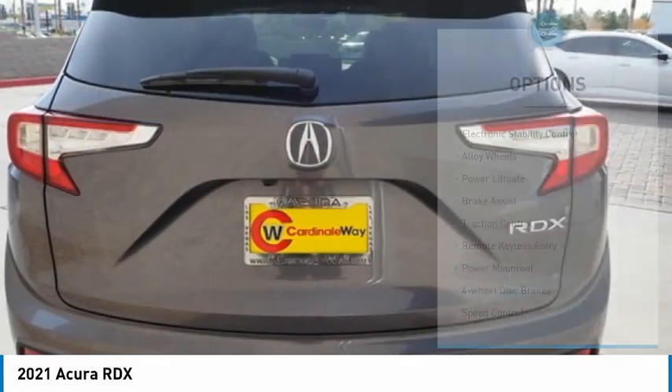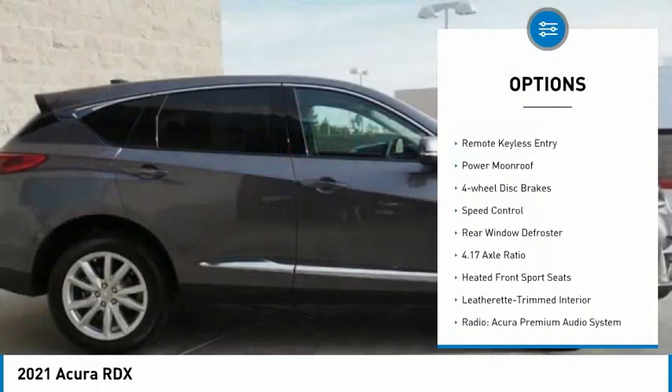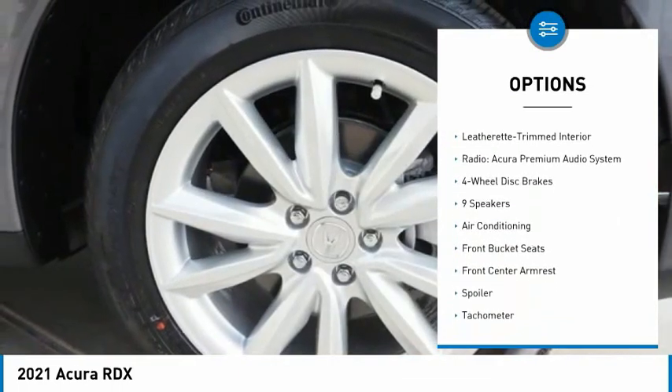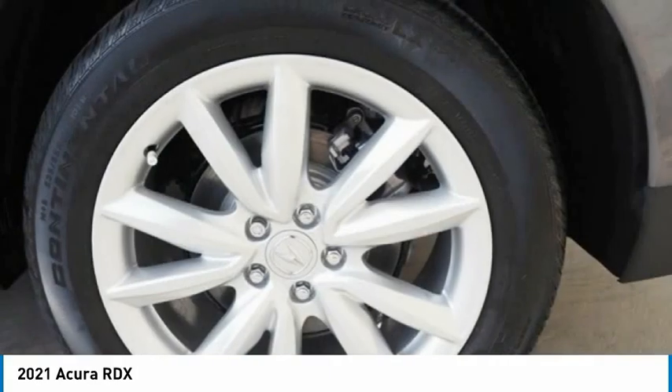Here are some of this vehicle's great options: electronic stability control, alloy wheels, power liftgate, brake assist, traction control, remote keyless entry, power moonroof, four-wheel disc brakes, speed control, and rear window defroster.